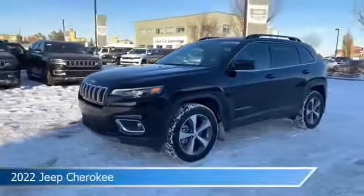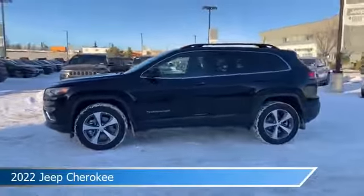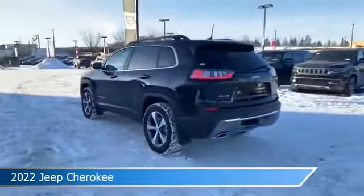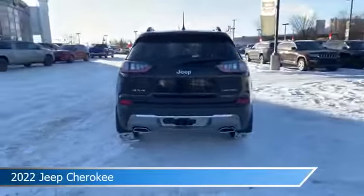Take a look at this 2022 Jeep Cherokee, equipped with an automatic transmission in diamond black crystal pearl coat. This car comes with some great features including all-wheel drive, brake assist, Android Auto, anti-lock brakes, and more. Come in and check it out today.